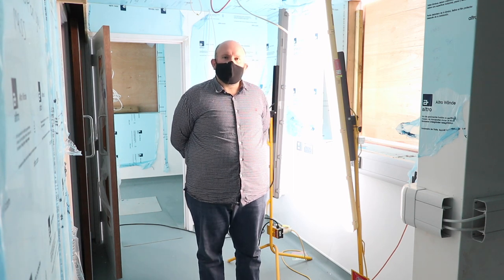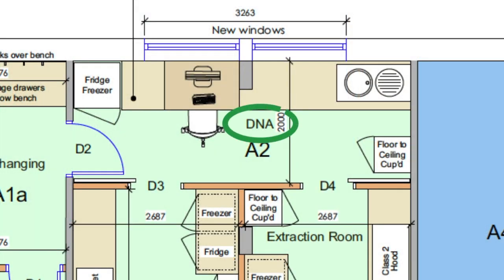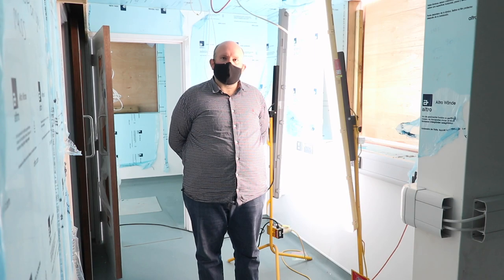I've just walked through from the changing room to the main clean room, and this is where initial sample preparation will take place, including the weighing and photography of samples.